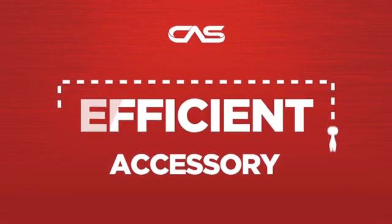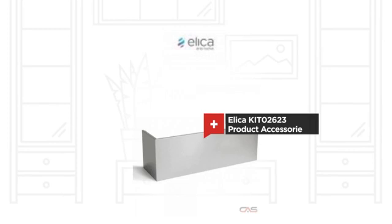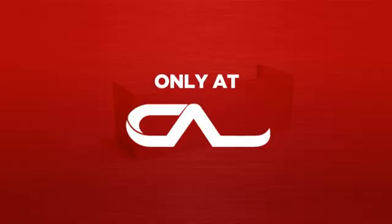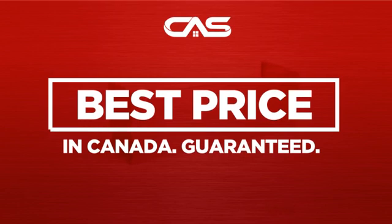Need an efficient accessory? Try this accessory model from the Elica. Backed with a full manufacturer warranty, and only at Canadian Appliance Source, you get this accessory at the best price in Canada.